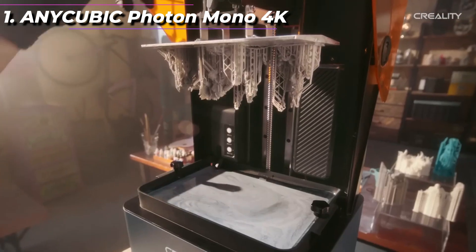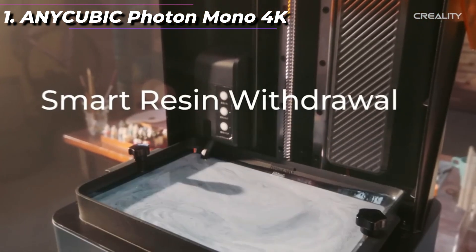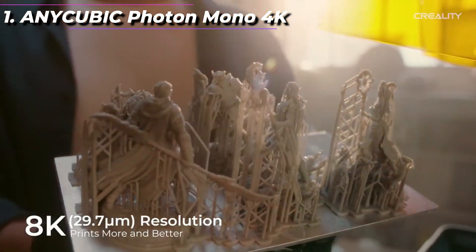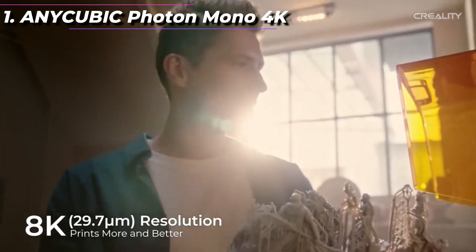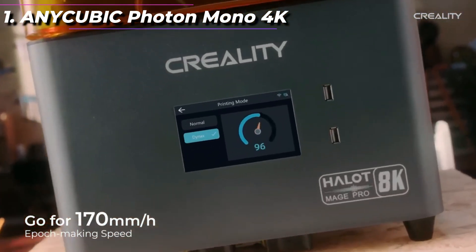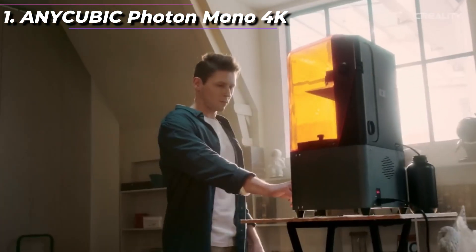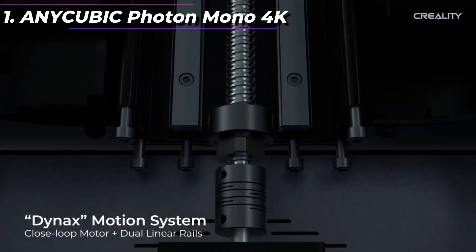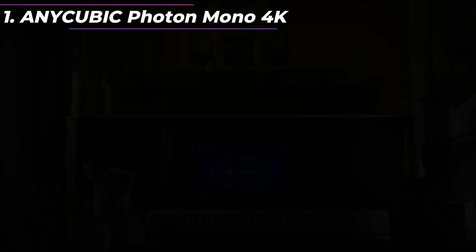The printer is easy to use, with a simple interface and intuitive controls. It also comes with slicer software that is easy to set up and use, even for beginners. The software supports a variety of file formats, including STL, OBJ, and AMF, and it includes a range of preset profiles for different types of resin.